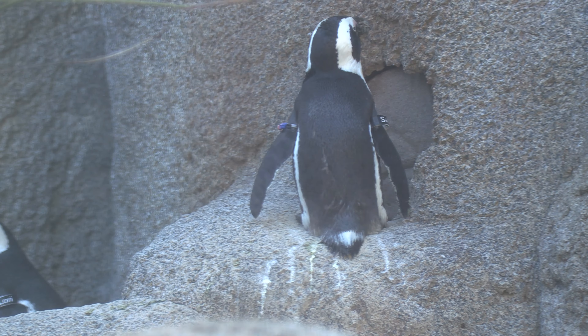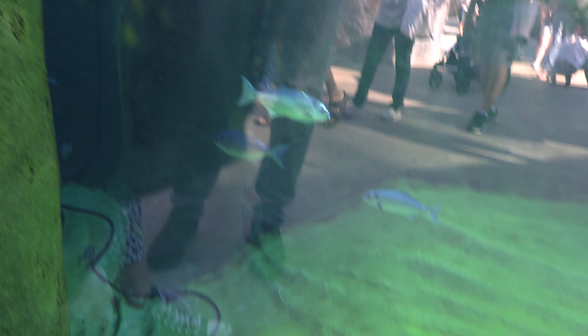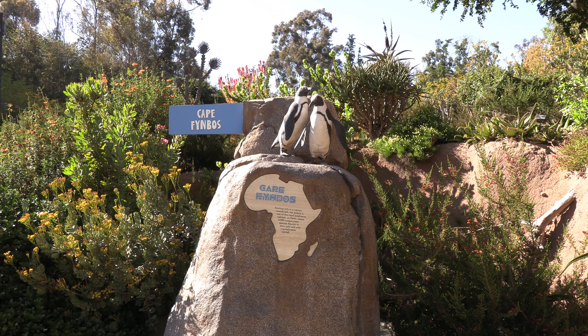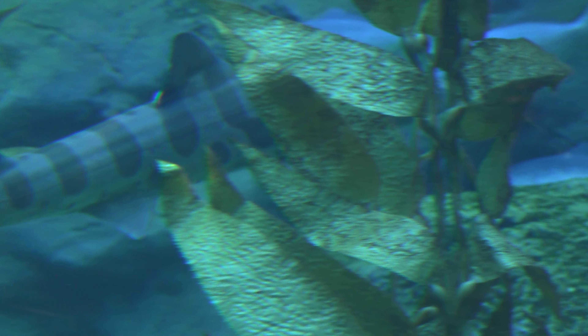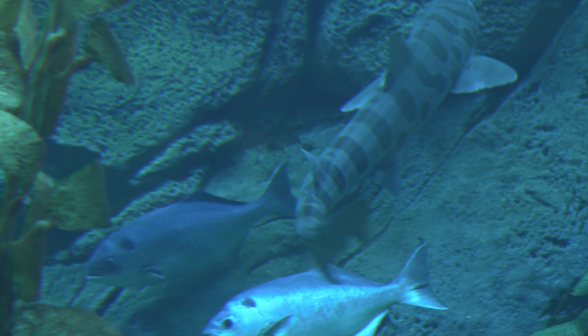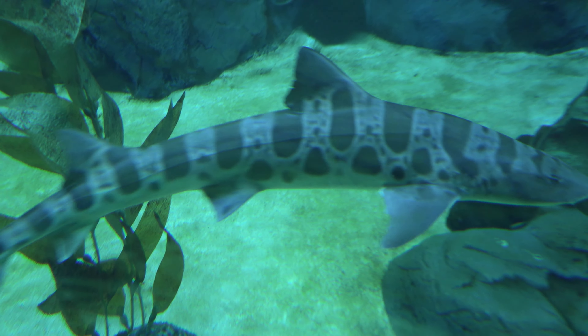These are penguins again from a different angle. They also have sharks here — this one is called the tiger shark. Tiger sharks usually go in pairs, and even though they are solitary animals, you can see them going in pairs here.